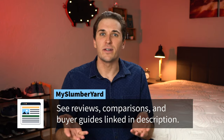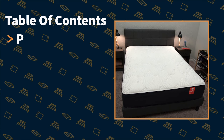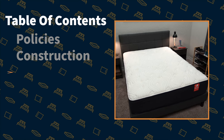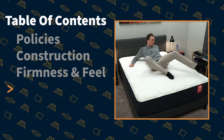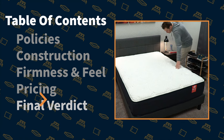If you're a much heavier individual and you're considering getting this mattress, you might be curious as to why you should go with it and want to get past all the marketing noise surrounding this bed. Well, I am a certified sleep science coach and I know a thing or two about the Big Fig mattress. So stay tuned — in this video we're going to cover the policies, the bed's actual construction, how it feels, how firm it is, its pricing, and at the end I'll wrap things up with a final verdict.